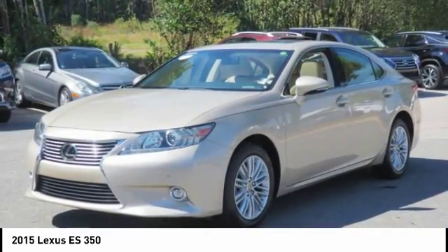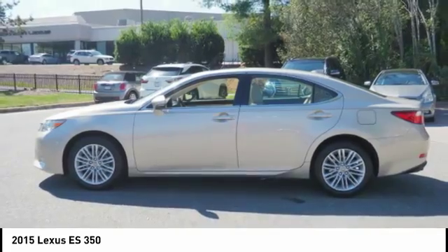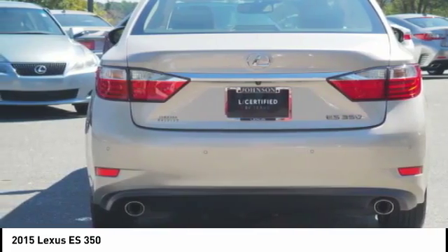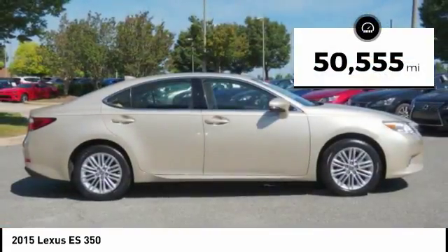A 3.5 liter V6 engine propels the ES from 0 to 60 miles per hour in 6.8 seconds. The countless standard interior features transport you to a new level of luxury and convenience. This vehicle has less than 55,000 miles.